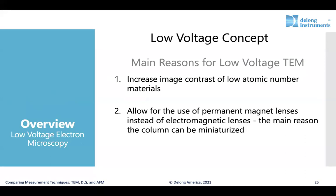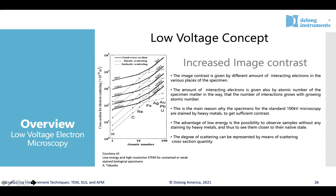The low voltage concept in TEM serves two primary purposes. First, it increases the image contrast of low atomic number materials. Second, it allows the use of permanent magnetic lenses instead of electromagnetic lenses, which really allows the column to be miniaturized, enabling the tabletop feature of an LVEM. This enables a smaller footprint in the lab, easier operation and maintenance, and ultimately lower cost compared to traditional TEM installations.